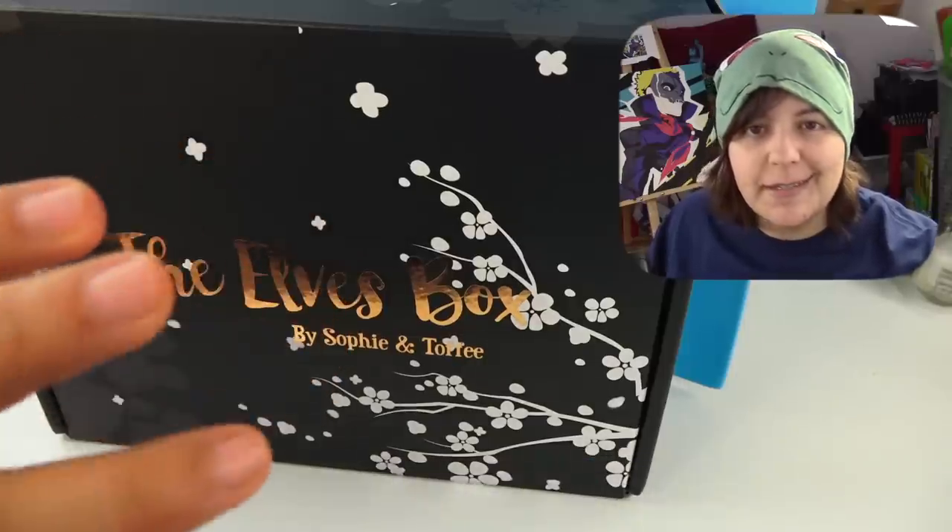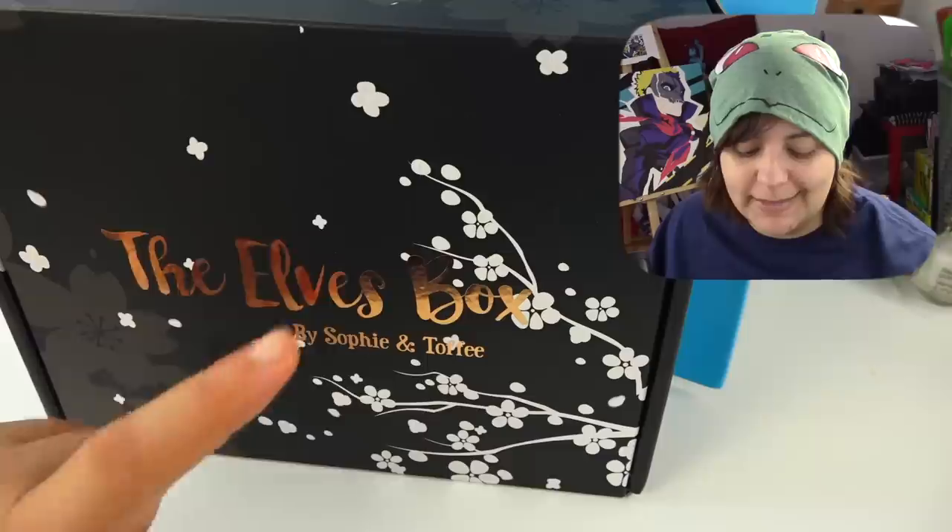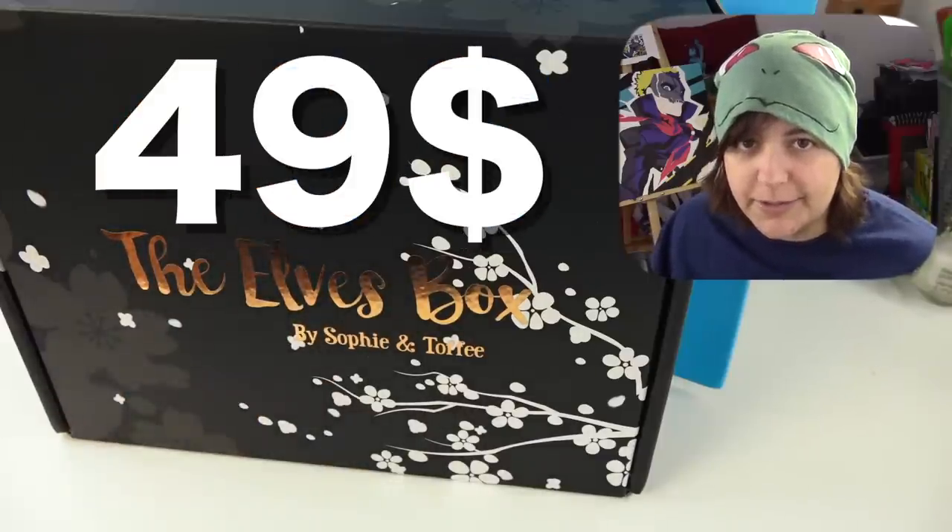I'll leave the link in the description box below as well. But this box here is not $35 — it is, in fact, $49, because it's supposed to be an upgrade from the original box. Our job is to find out, is it really?